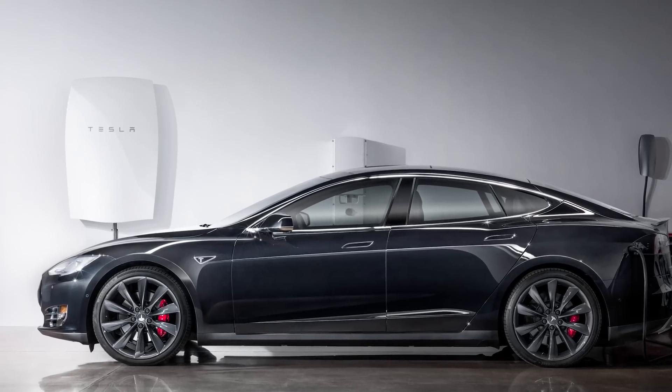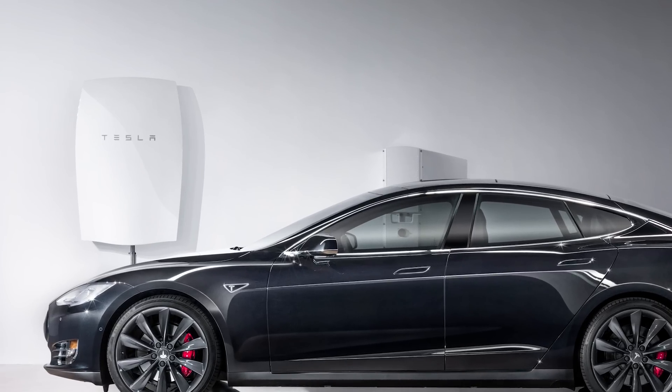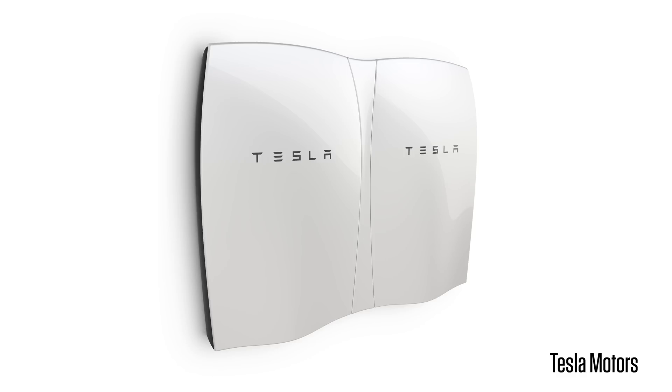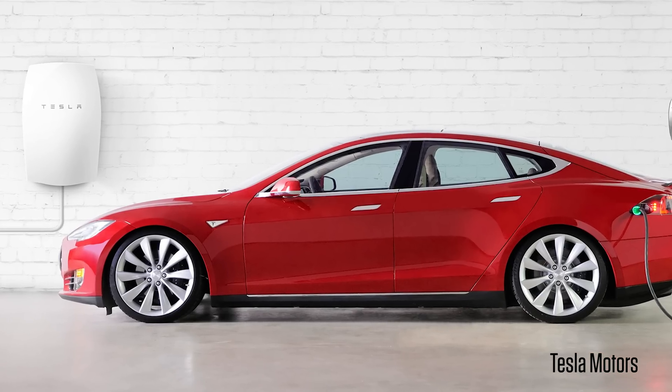It comes in two different flavors. There's the 10 kilowatt-hour version for $3,500, which is basically used as backup power in case you have an outage, or there's the 7 kilowatt-hour version for $3,000. This one's meant for daily cycling — that means powering up and depleting that power every single day, running your house off of it basically. The unit is sleek enough that it can be mounted to the wall inside your garage or even an exterior wall on your house, and they can be lined up side-by-side to match the power requirements of your home. It also comes in several different colors in case you want it to match that pretty Model S you got inside your garage.